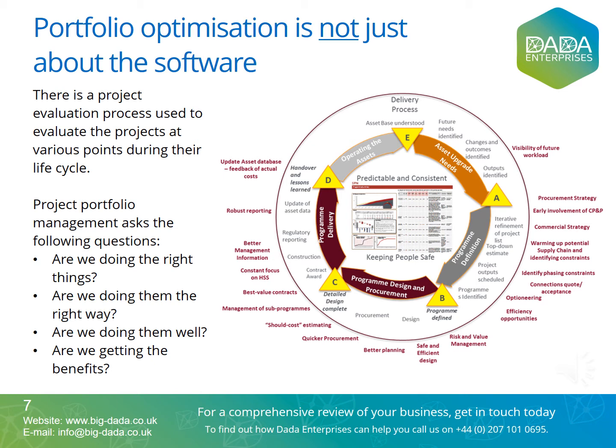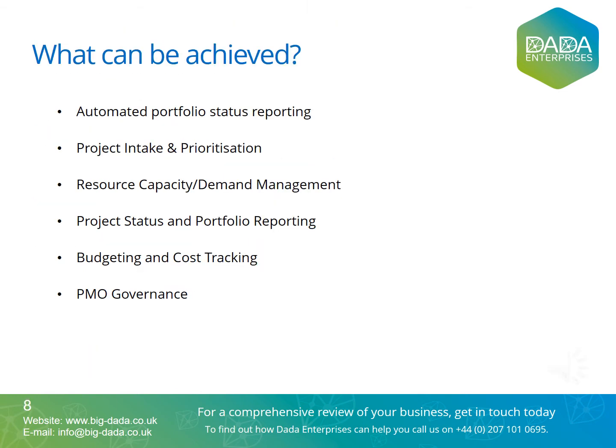Frequently, companies use consulting diagnosis frameworks to do this, like SWOT, BOSCARD, and PESL analysis to firstly shape their portfolio. SWOT stands for Strengths, Weaknesses, Opportunities, and Threats. BOSCARD stands for Background, Objectives, Scope, Constraints, Assumptions, Risks, and Deliverables.